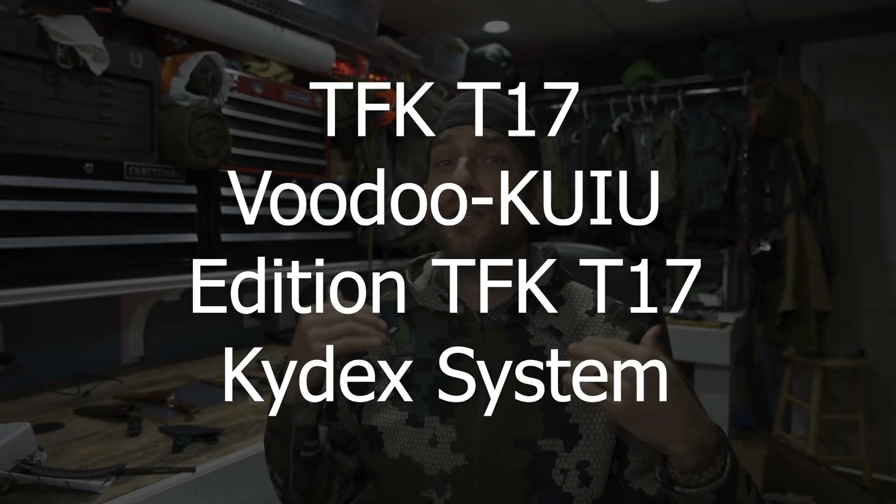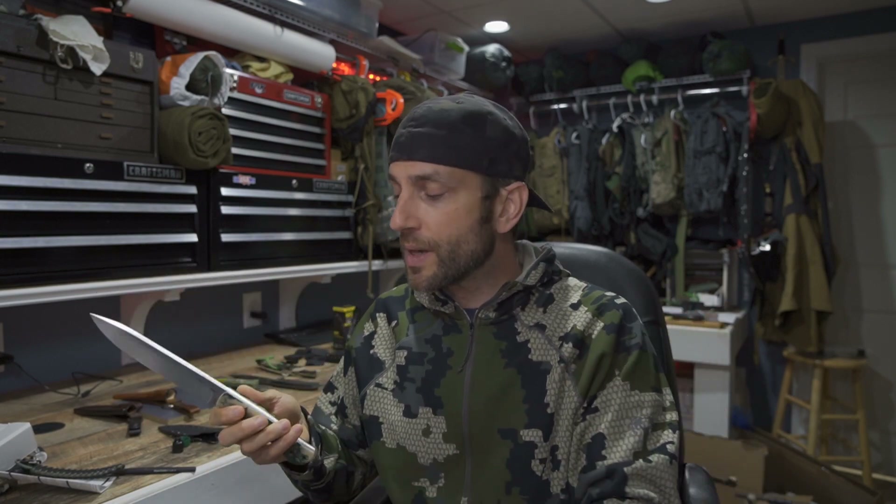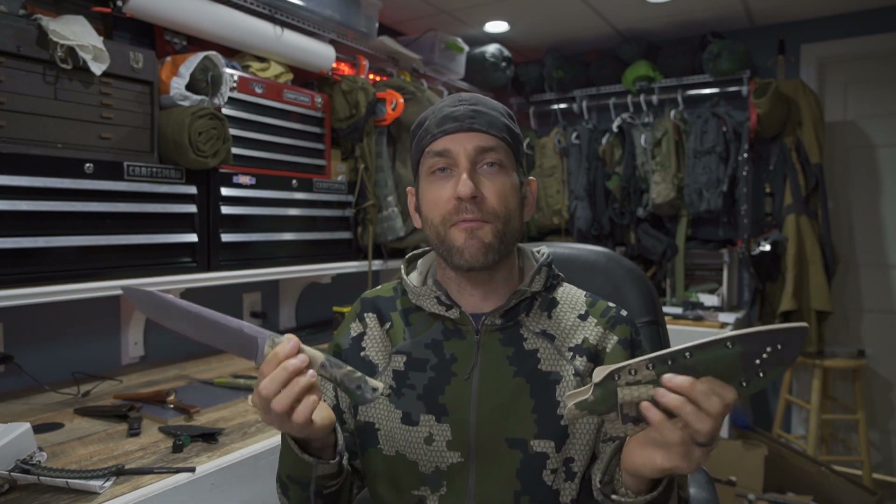My TFK knife build has now taken on a project and I thought this would be interesting. I'm a big fan of Kuyu outerwear — it's certainly high performance, about as high performance as you can get. With the amount of attention and detail I'm putting into this TFK T17 project, I thought combining these two efforts into one made a lot of sense.